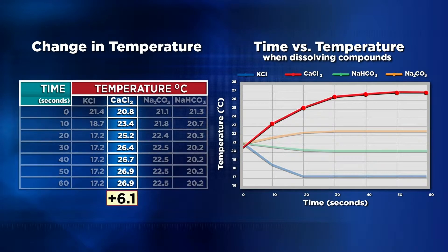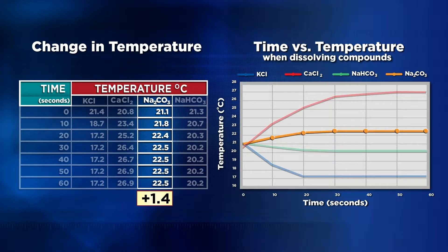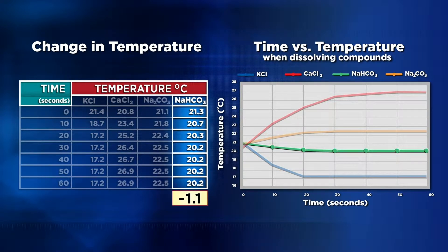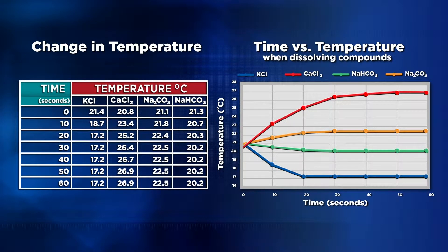Calcium chloride increased the temperature the most, by 6.1 degrees. Sodium carbonate increased the temperature just a little, by 1.4 degrees. And potassium chloride lowered the temperature of the water the most, by 4.2 degrees. Sodium bicarbonate cooled the water down too, but only by 1.1 degrees. Great presentation of your data, Maria and Eden. The trends are easy to see on your graph, and it's also very helpful that you combined all four data sets onto one graph.